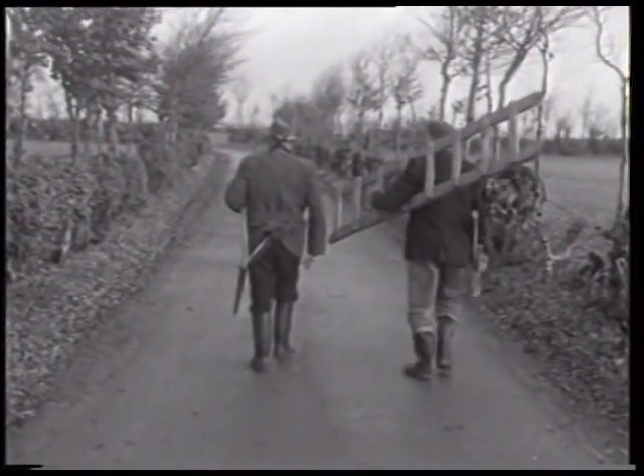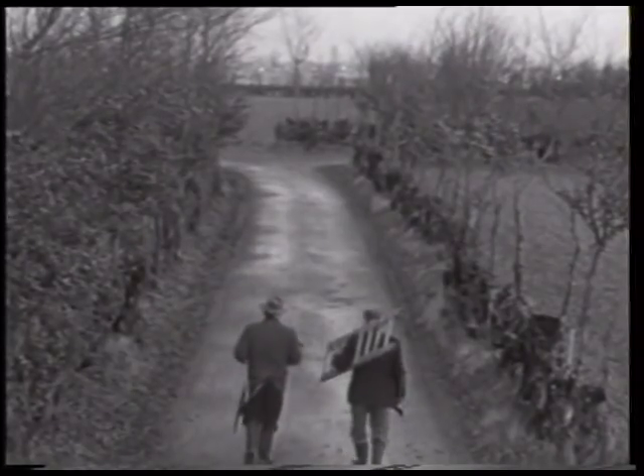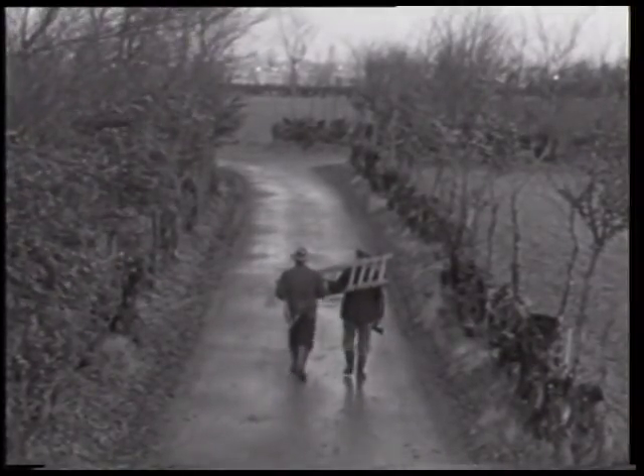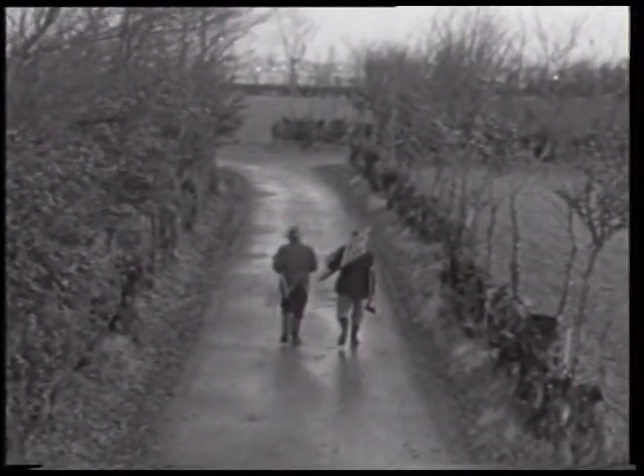Das Schneiden der Feldhecken findet im Winter statt. Die beiden Männer, die sich hier auf dem Weg in die Eicherscheider Flur befinden, sind mit Leiter, Säge, Astschere, Beil und Axt ausgerüstet.